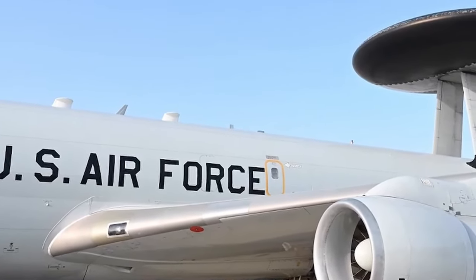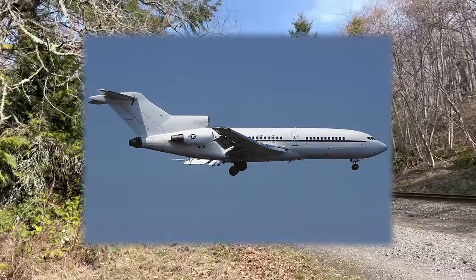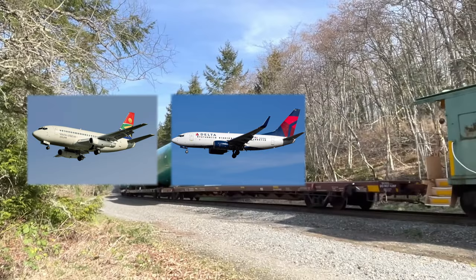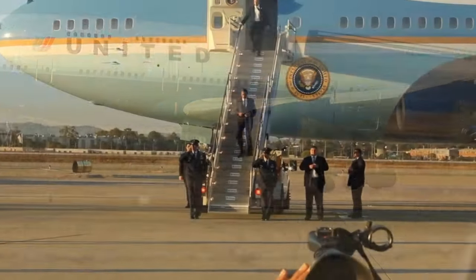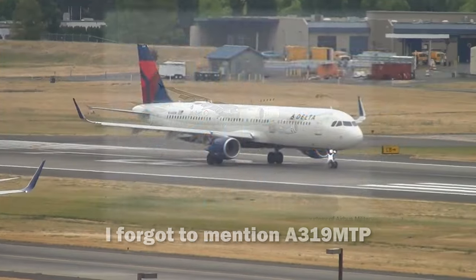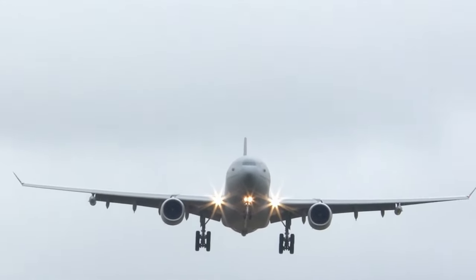Each military plane is equipped with specialized systems, resulting in a diverse fleet of aircraft that often bears little resemblance to their civilian counterparts. As aviation developed, new military planes based on commercial variants appeared. Boeing made the C-22 out of the 727, the T-43, a C-40, and a P-8 Poseidon out of the 737-200, 737-700, and 737-900ER respectively. The air tanker KC-46 Pegasus was built based on the 767, and Air Force One, the Boeing VC-25, was derived from the 747-400. Airbus produced two A310 and two A330 tanker variants. Today we will focus on the military variants of commercial planes.